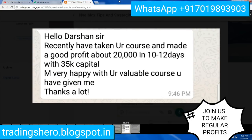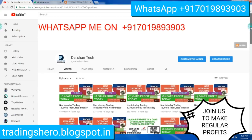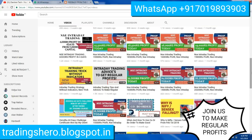You can also go inside my channel and watch all the videos — I regularly update how much profit we made on a day-to-day basis. If you are interested to join us, you can definitely do so. Thank you guys for watching, have a good day, and we'll see you in the next one.